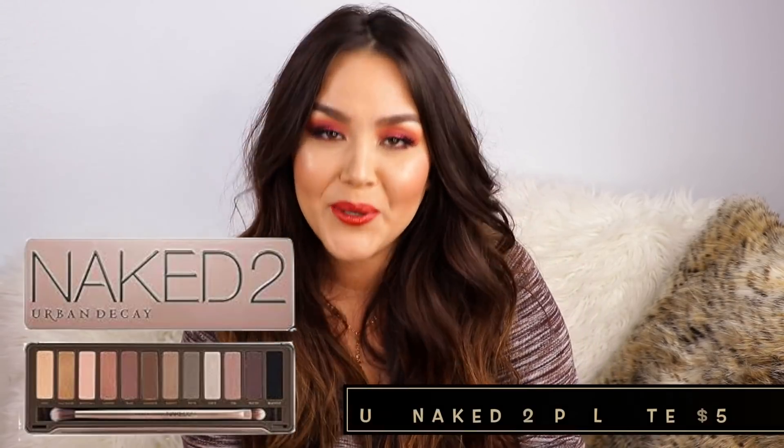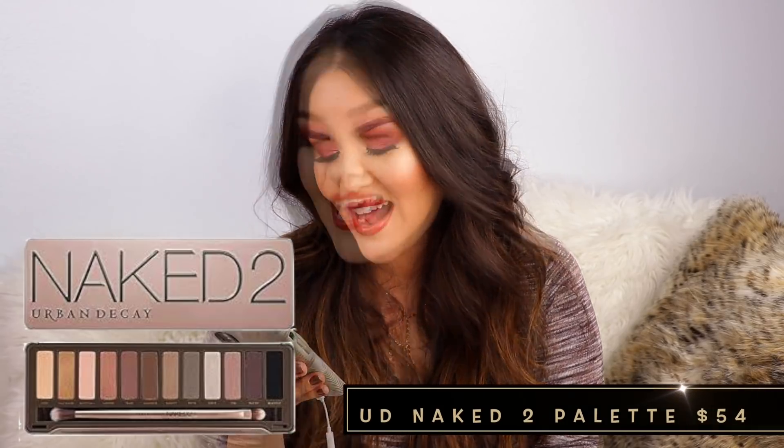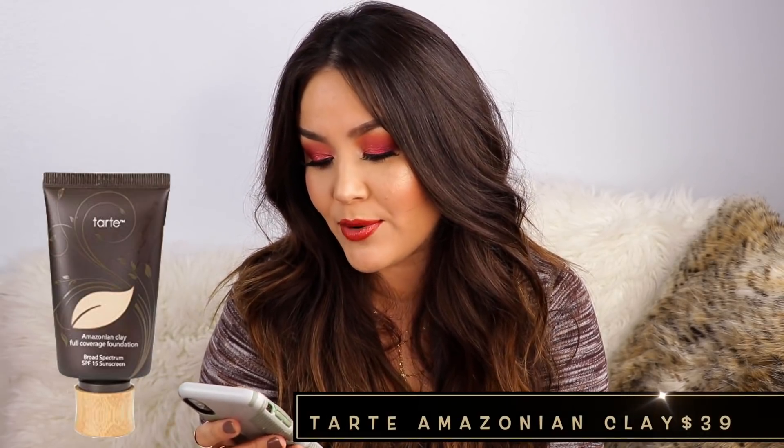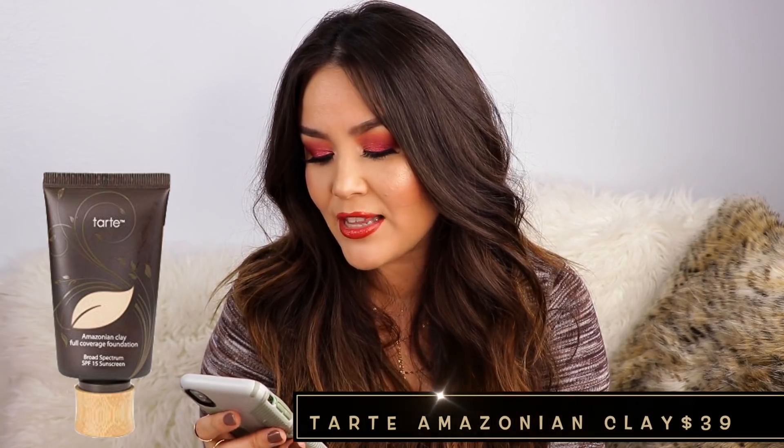Then in May of 2012 from the Sephora Florida Mall — at that point we were living in Orlando — I purchased the Urban Decay Naked 2 palette. To be honest, I think when I first bought it I did use it, but I haven't really reached for it in a long time. I think I preferred the original Naked palette over the Naked 2. I do still have it. And in that same month I purchased the Tarte Amazonian Clay 12-hour foundation for $39 in shade 29H light medium honey. I hate that stuff.